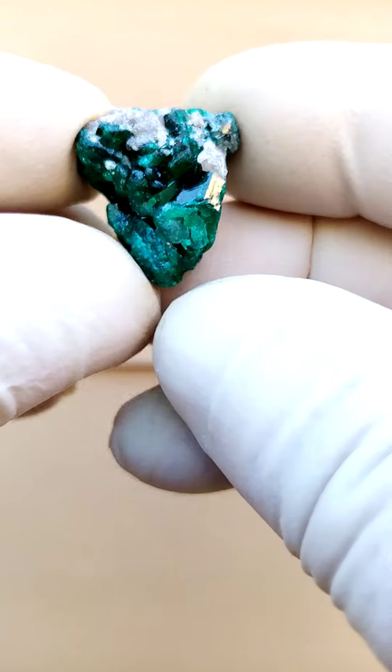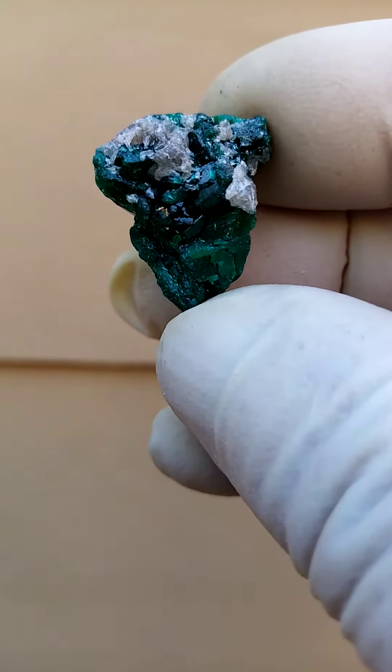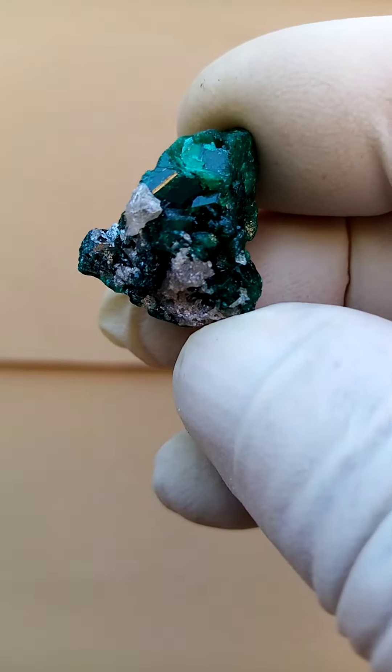Tiny dioptase. I suspect this would be from the mines of the northern Congo, or the Republic of Congo — another term I like to use is Brazzaville Congo, just to avoid confusion.